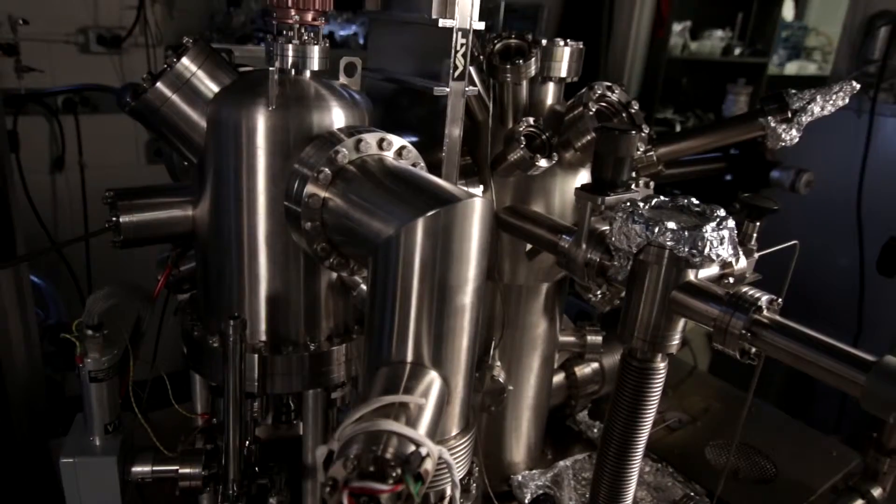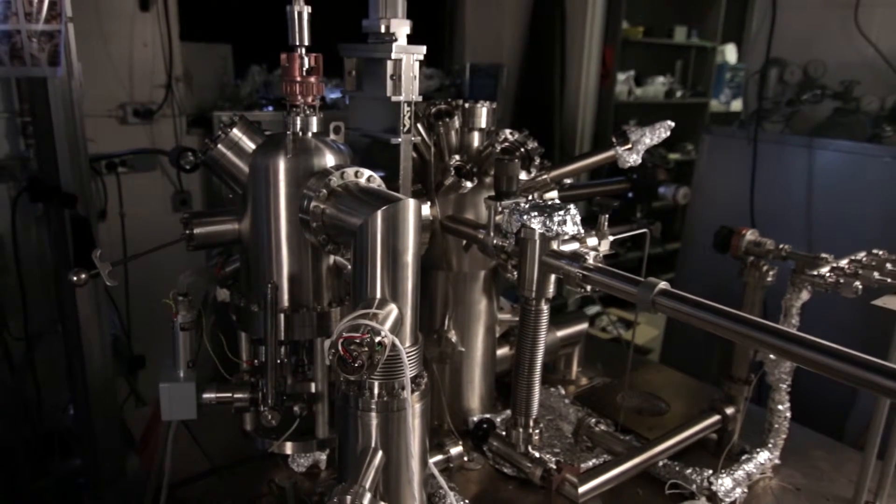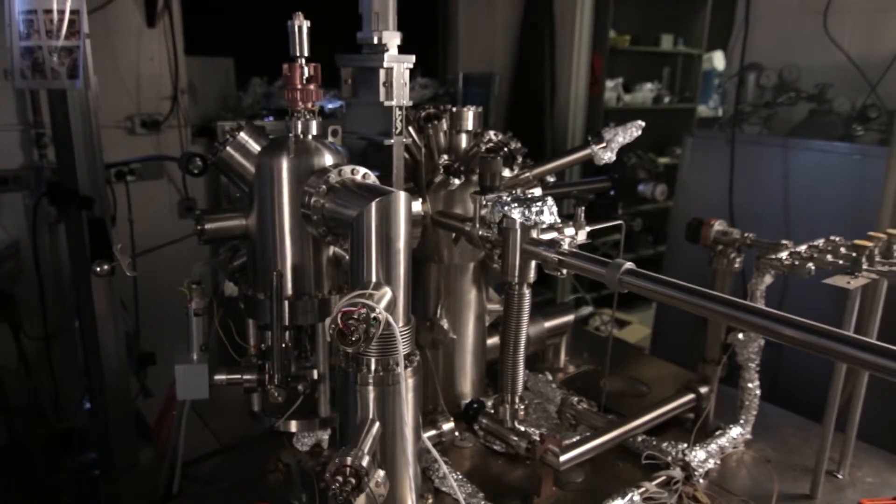Behind me is one of four state-of-the-art microscopes that we have in the lab that allows us to see chemical reactions happening at a surface at an atomic level. And on top of that, I use computational methods to be able to simulate what happens in between an initial state and a final state of a reaction.